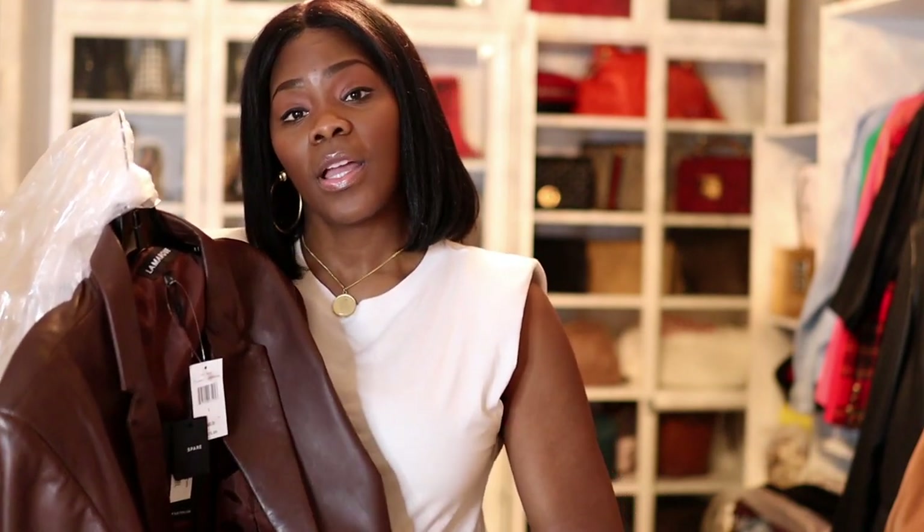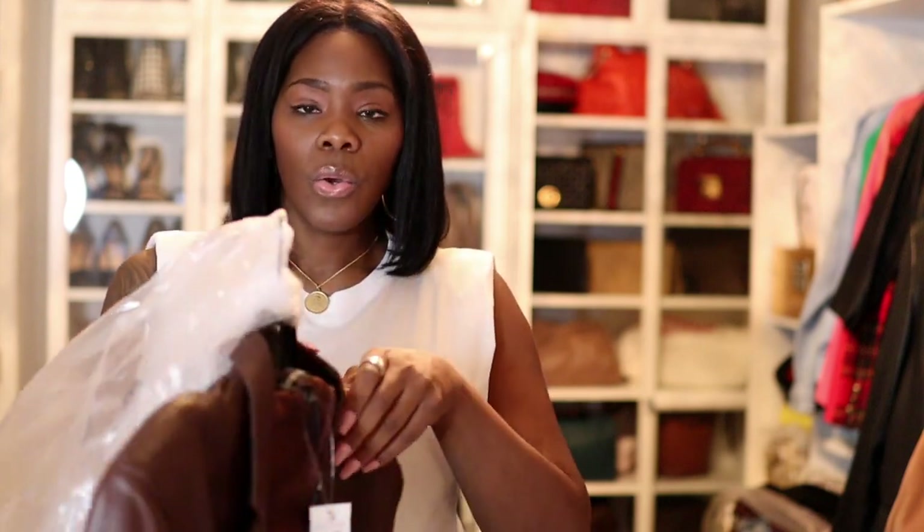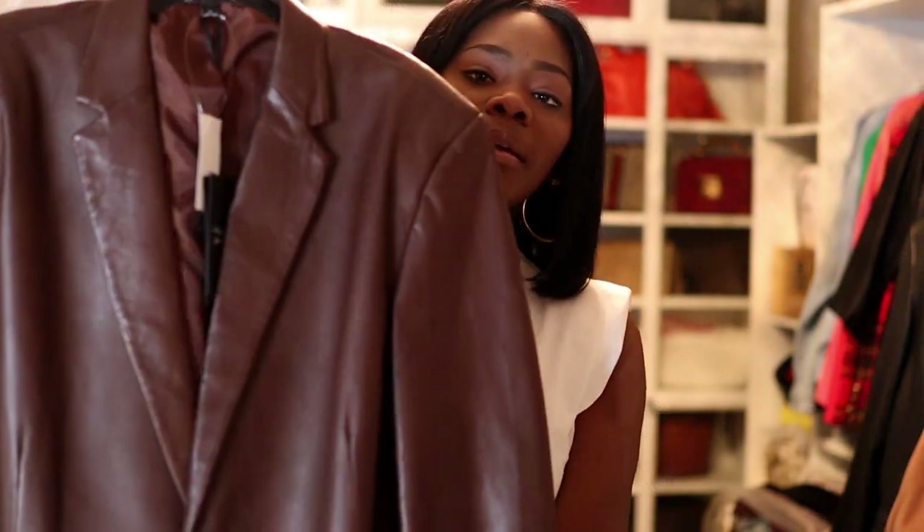I have a lot of ivory creams and neutral colors — it's just colors I've always gravitated toward, especially working in New York City. Those colors are really good for my color type, which is a warm tone. Here's the jacket, but I'm going to pop in a video of me wearing it.